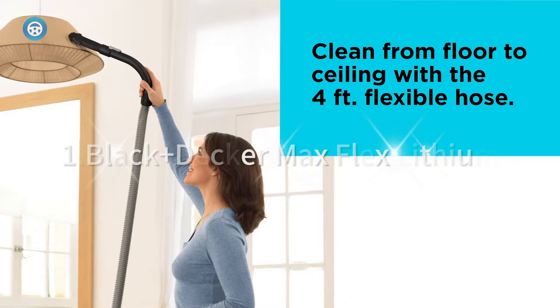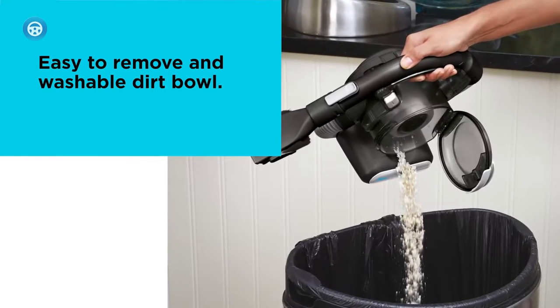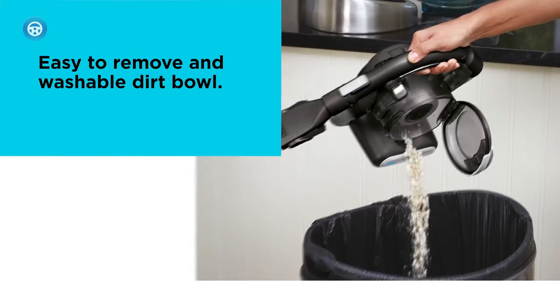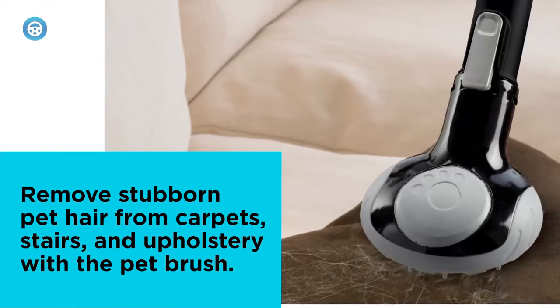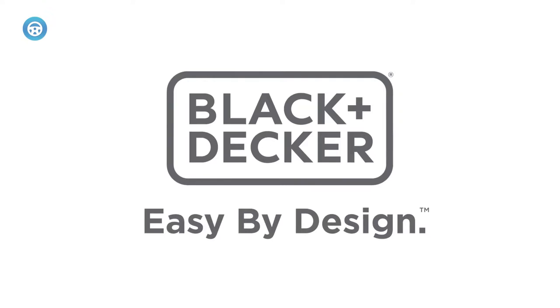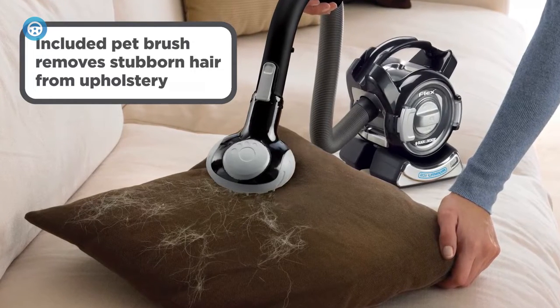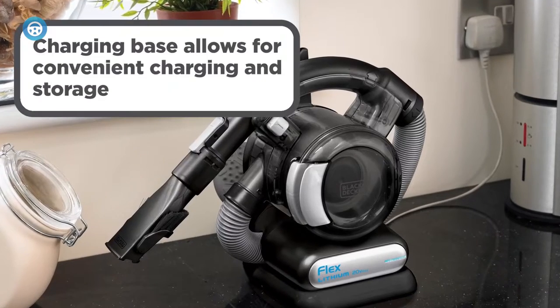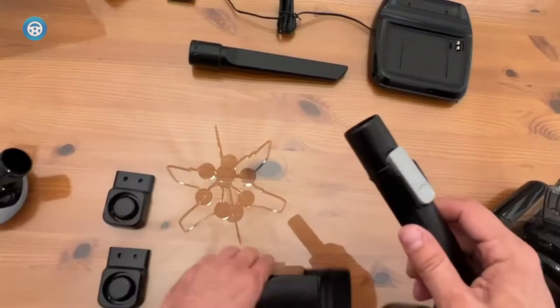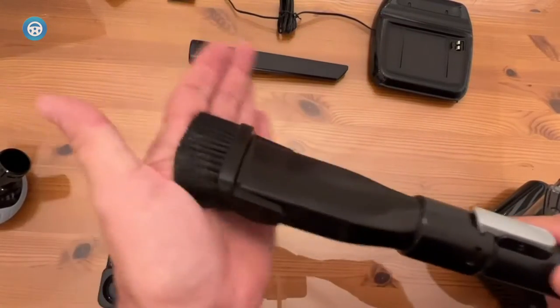1. Black & Decker Max Flex Lithium. Black & Decker offers the least expensive car vacuum on this list, but it punched above its price and earned the top spot with outstanding performance. During our debris test, it had more than enough power to suck up dirt, crumbs, and grass on the first pass. During regular detailing, the flexible hose made it the most maneuverable vacuum on our list and the best for reaching into all the nooks and crannies of our test car.